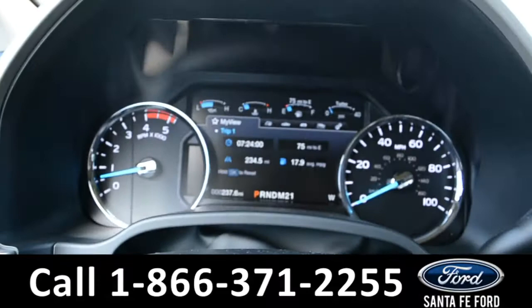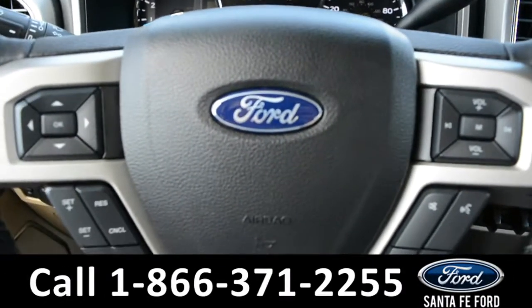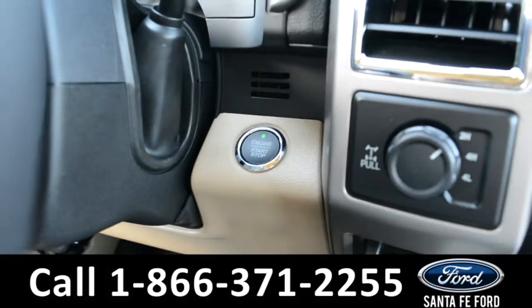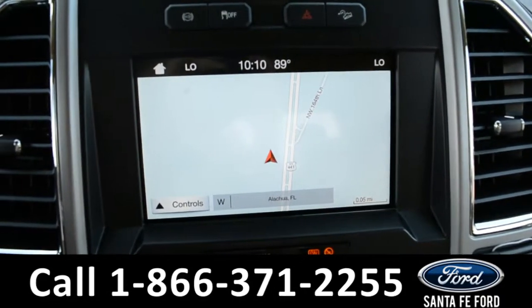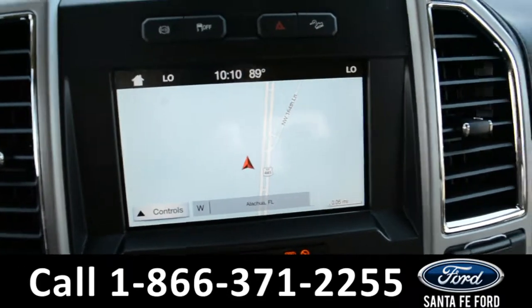Here's a quick look at the dashboard. There is a digital menu display. On the steering wheel, there's media menu controls, as well as Bluetooth and cruise control. This vehicle is push to start. In the media system, there's AM and FM radio, a CD player, and Sirius XM satellite radio, as well as GPS navigation, a digital temperature display, and a backup camera.